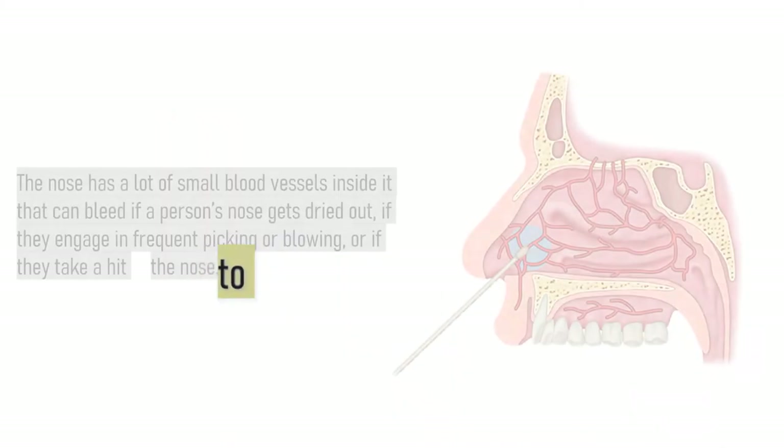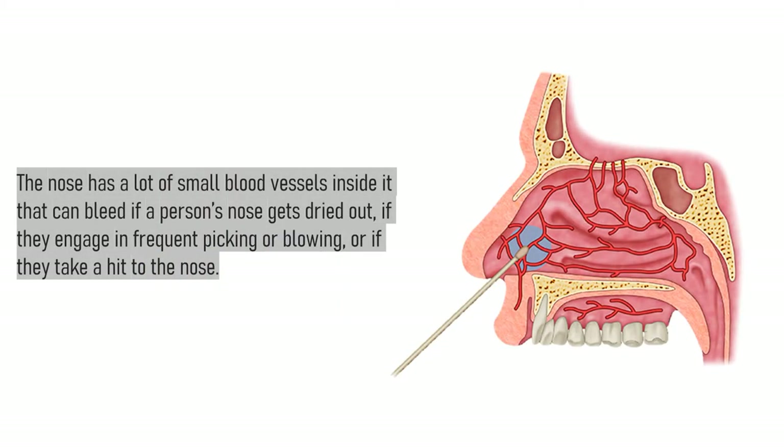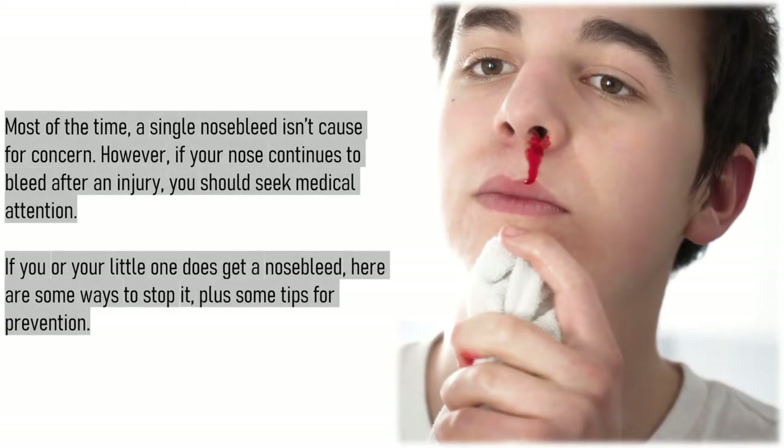How to stop and prevent a nosebleed? The nose has a lot of small blood vessels inside it that can bleed if a person's nose gets dried out, if they engage in frequent picking or blowing, or if they take a hit to the nose. Most of the time, a single nosebleed isn't cause for concern. However, if your nose continues to bleed after an injury, you should seek medical attention.